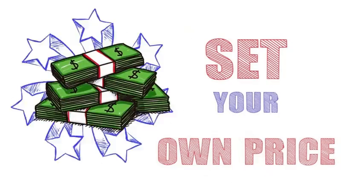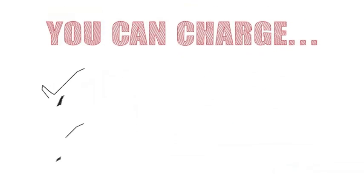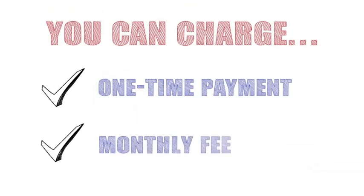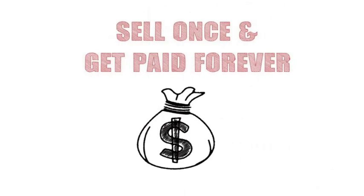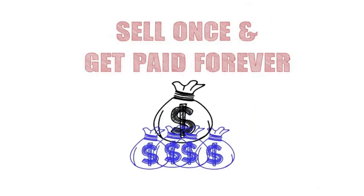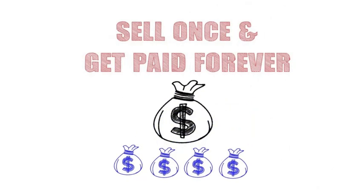How you sell and how much you sell the app for is completely up to you. You can sell it at a one-time price or a monthly fee — and of course, that means passive recurring income for you. Sell the product once, get paid every single month thereafter.